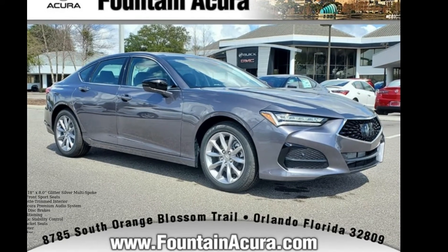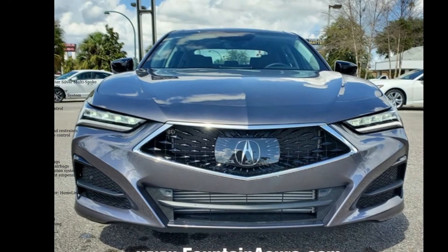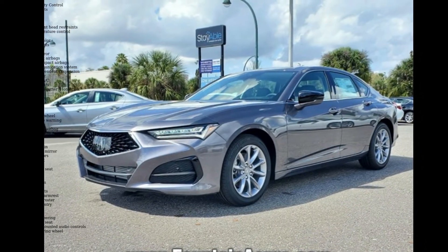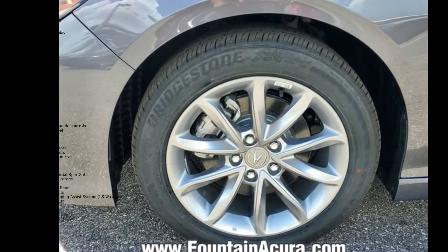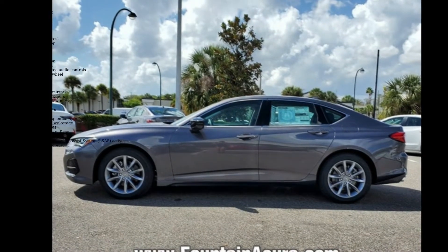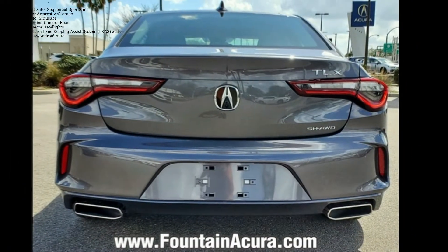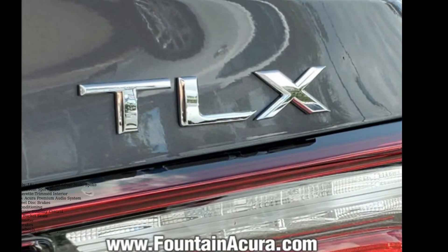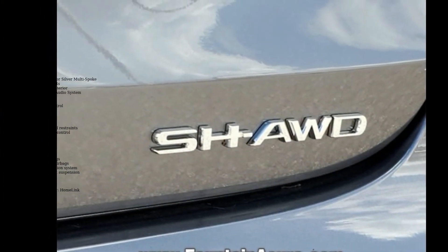Imagine yourself in this Acura 2022 TLX base — don't miss this great deal on a luxury vehicle. Enjoy these notable features: 18x8.0 glitter silver multi-spoke wheels, heated front sport seats, leatherette trim interior, Acura premium audio system, four-wheel disc brakes, air conditioning, electronic stability control, front bucket seats, and tachometer.